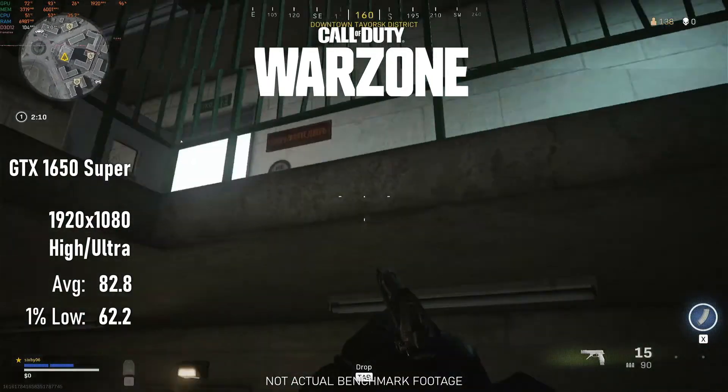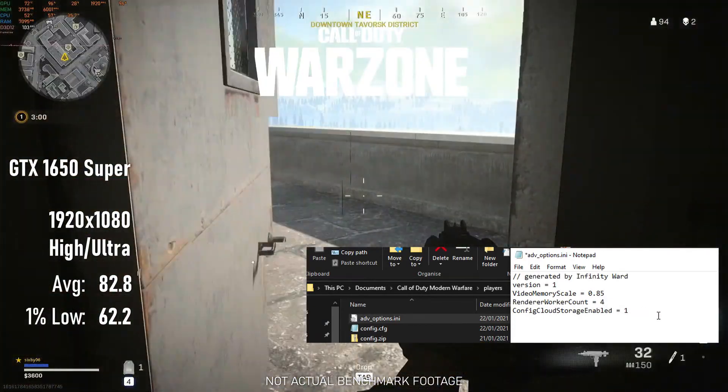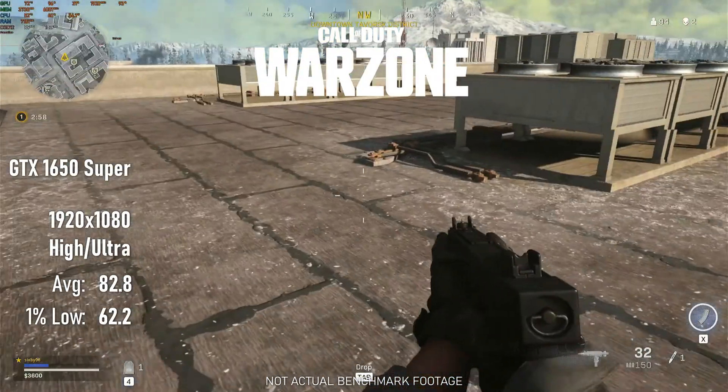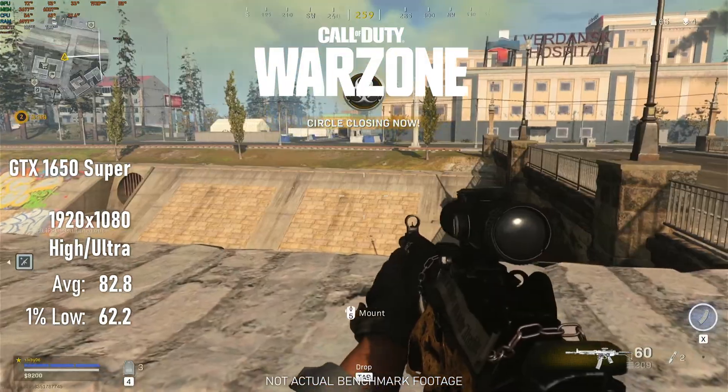I had to run the Warzone test a second time after hearing about a config file fix that improved frame rates. Sure enough, after the adjustment, my averages went from mid-70s to low-80s, and my minimums went from 40s to over 60.